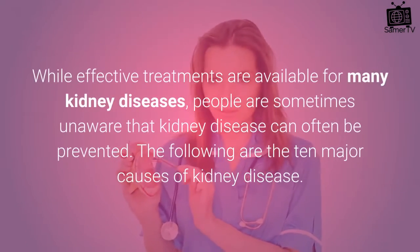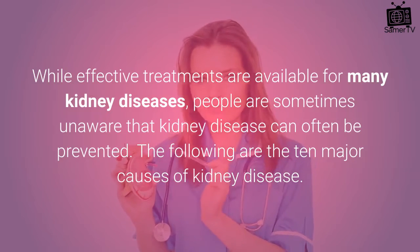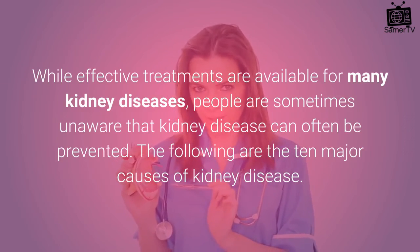While effective treatments are available for many kidney diseases, people are sometimes unaware that kidney disease can often be prevented. The following are the 10 major causes of kidney disease.